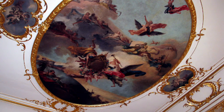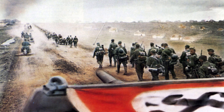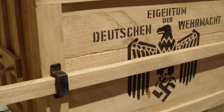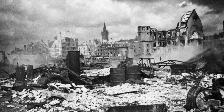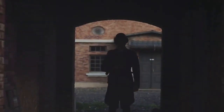But the Amber Room's fate took a dark turn with the onset of the Second World War. In 1941, Nazi forces invaded the Soviet Union. Recognizing the Amber Room's inestimable value, they meticulously dismantled it, packed it into 27 crates, and shipped it to Königsberg in Germany. However, as the war drew to a close, the Amber Room simply vanished. The theories of its end or whereabouts range from destruction during the heavy Allied bombings of Königsberg to it being concealed by the Nazis, its location dying with those in the know.